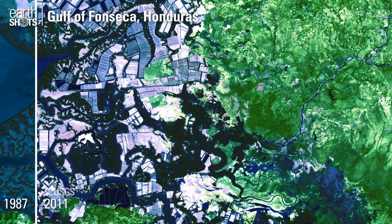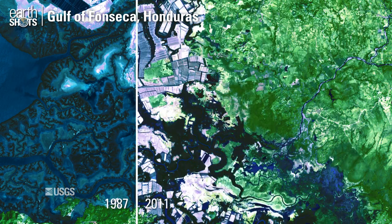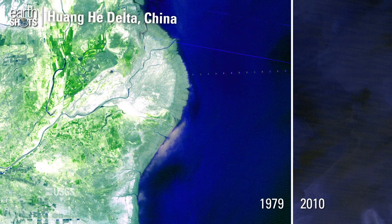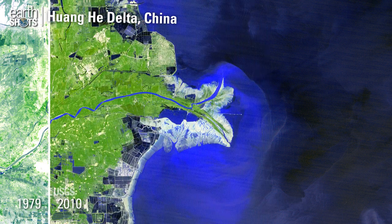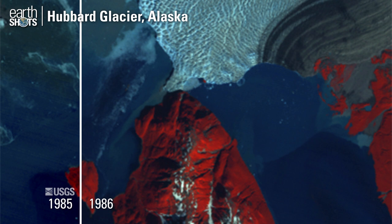Shrimp farming on the coast of Central America. The sediment-laden Yellow River forms a beak-shaped delta. A glacier blocks a fjord to form a temporary lake.